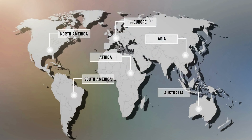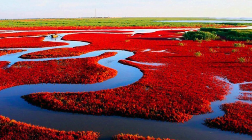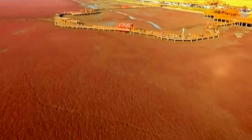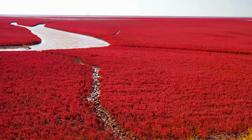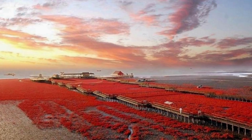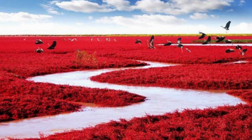Red Beach, located in the city of Panchin in northeastern China, is a truly unique and captivating destination. This stunning beach is covered in a type of seaweed called sueta, which undergoes a remarkable transformation each autumn, turning a vivid shade of red that seems almost otherworldly. The phenomenon is caused by the high salt content of the surrounding soil, which allows the seaweed to thrive and produce its distinctive red pigment. Red Beach is also an important natural habitat and a designated nature reserve for migrating birds.